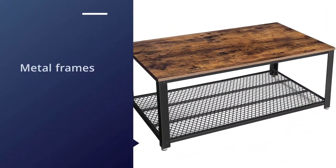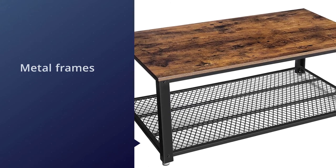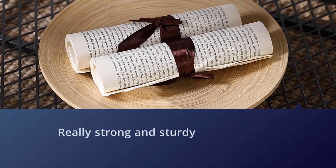The metal frames of the table are really strong and sturdy and they would allow you to keep anything you want on top of the table. This table has been built from durable wood that is termite resistant.